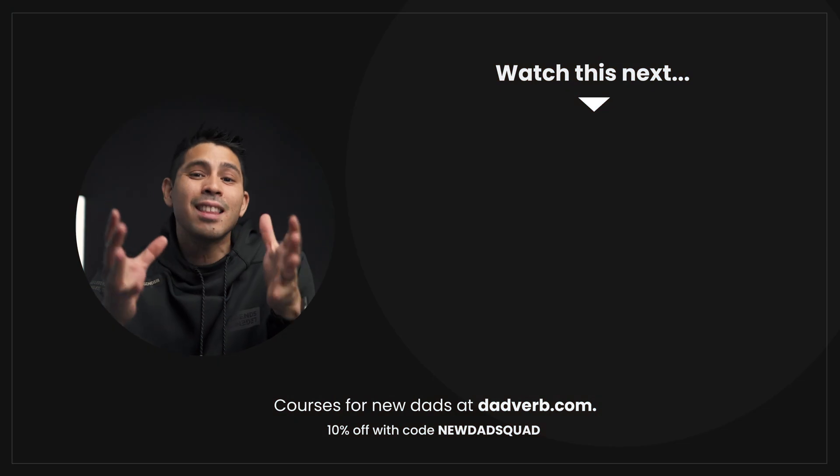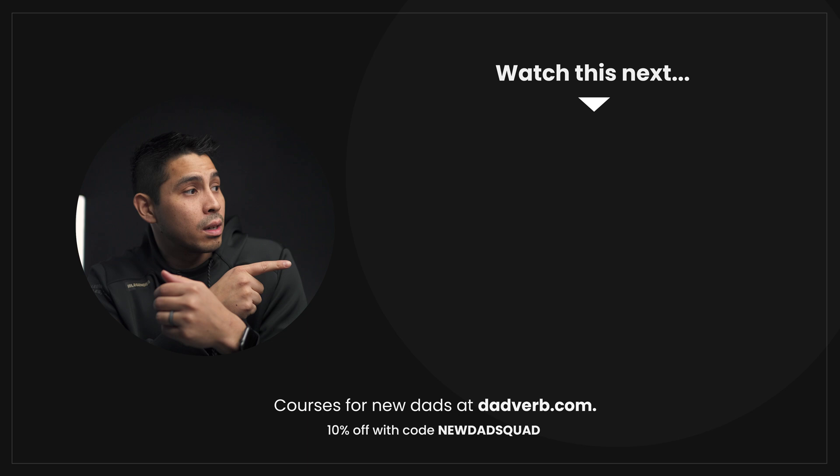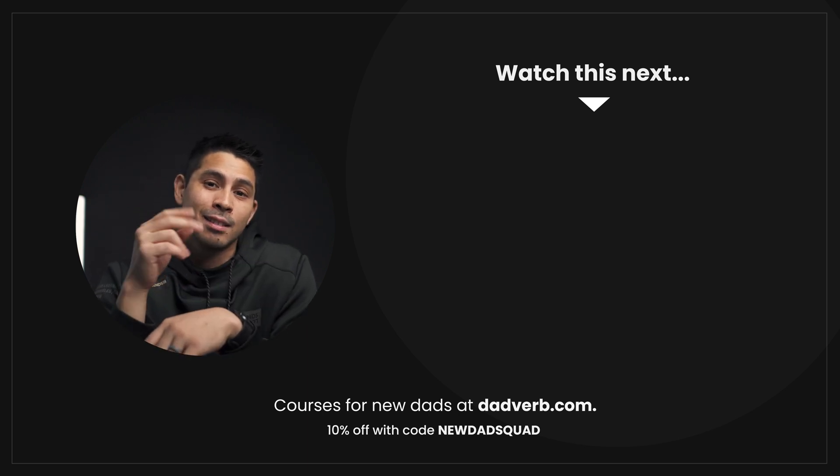To wrap things up, KiwiCo crates are an amazing way to engage with your kids, help them explore, and help them learn on a deeper level — something we've personally enjoyed over the last year. If you're interested in checking out KiwiCo, I've got those things linked below this video. Be sure to like this video if you found it helpful, and check out the next one. God bless — we'll catch you later.